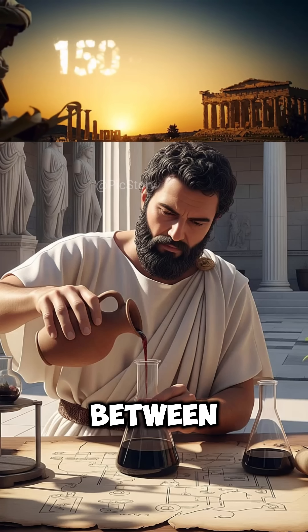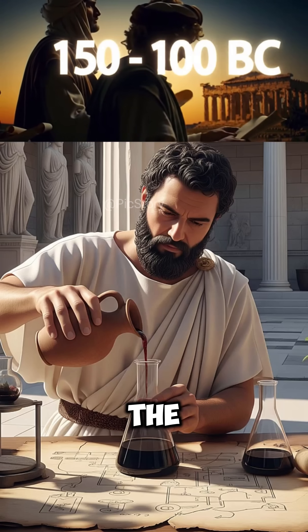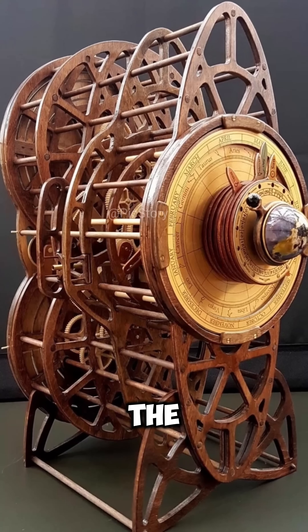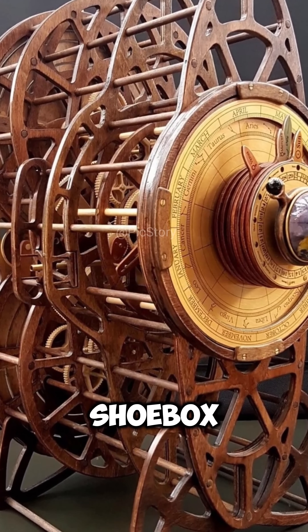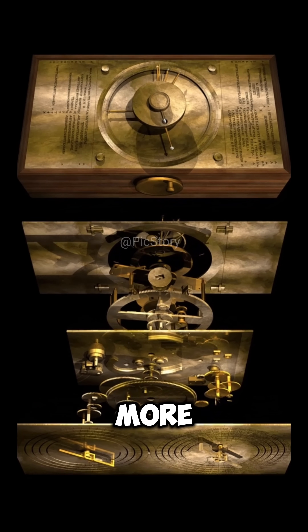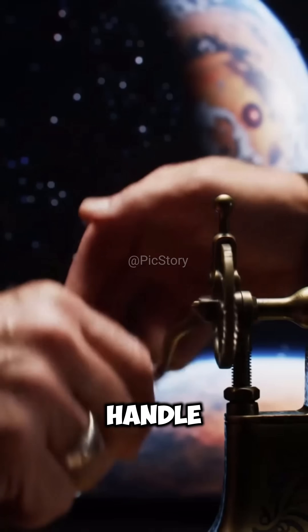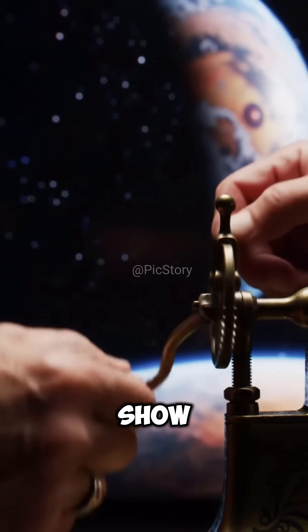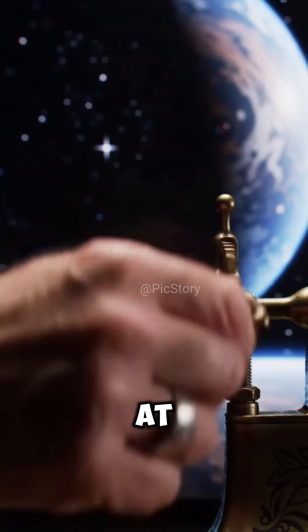It was made between 150 and 100 B.C. and was used to study the stars and planets. The device was kept in a wooden box about the size of a shoebox. Inside, it had more than 30 small bronze gears. When someone turned a handle, the gears would move and show the position of the sun, moon, and five planets known at that time.